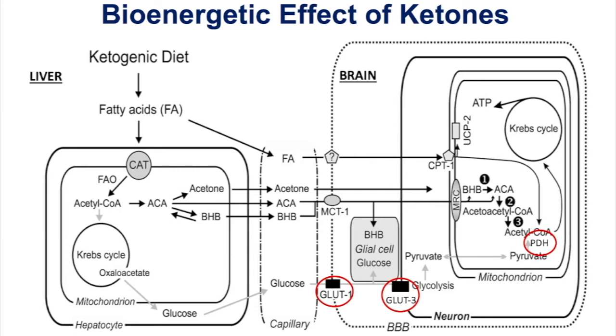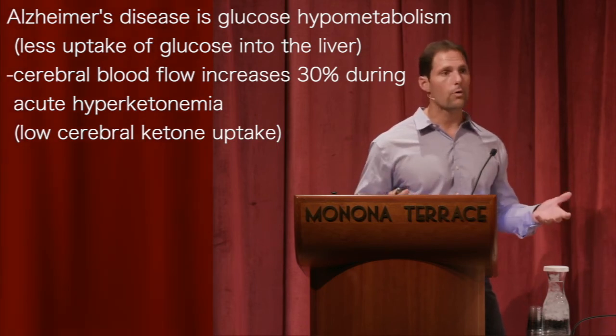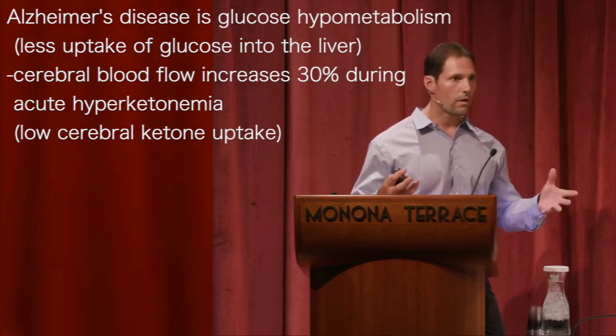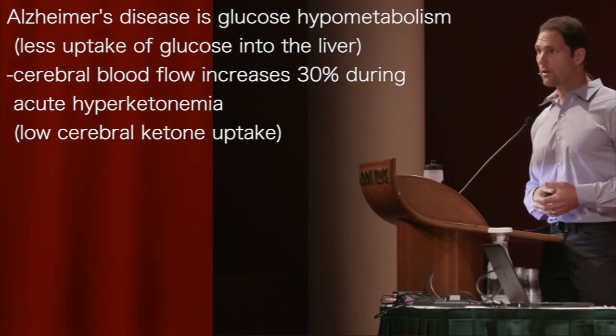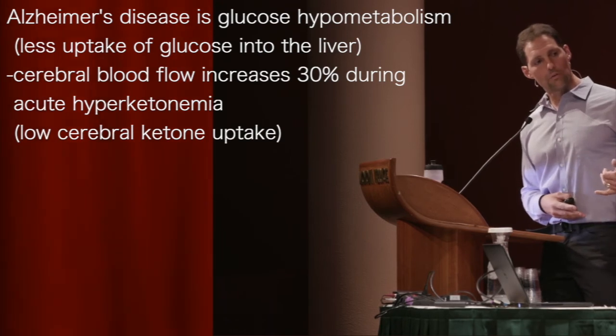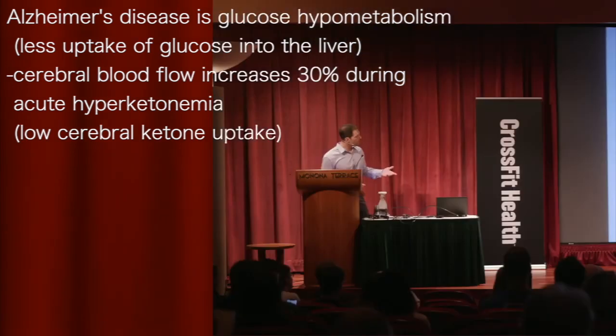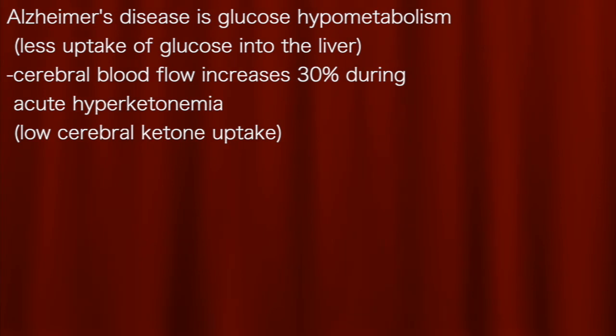The hallmark characteristic of Alzheimer's disease is a decrease in intensity on a fluorodeoxyglucose PET scan, showing less radioactive glucose uptake in the brain. It's also interesting that a number of studies show cerebral blood flow increases about 30% during acute hyperketonemia. So Alzheimer's disease involves glucose hypometabolism with less glucose uptake, while ketones can increase cerebral blood flow by 30% during hyperketonemia.